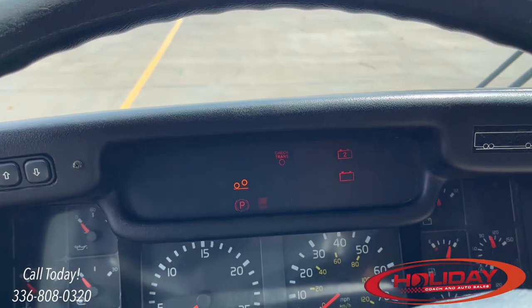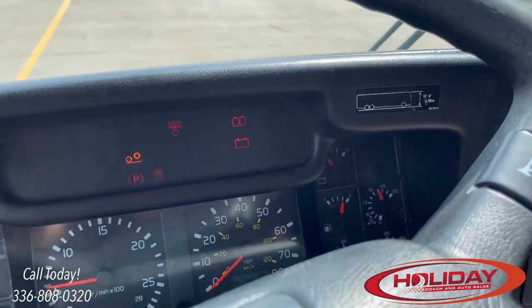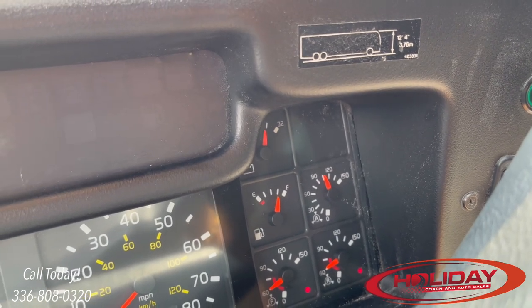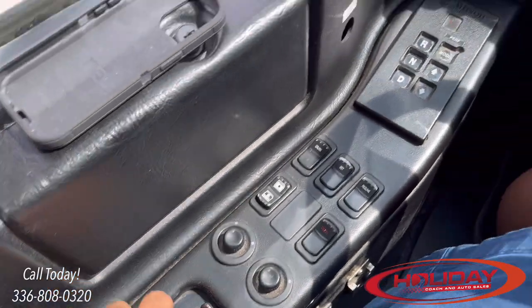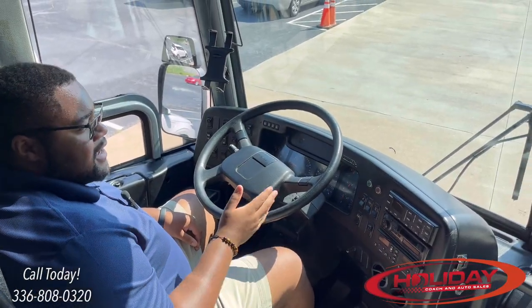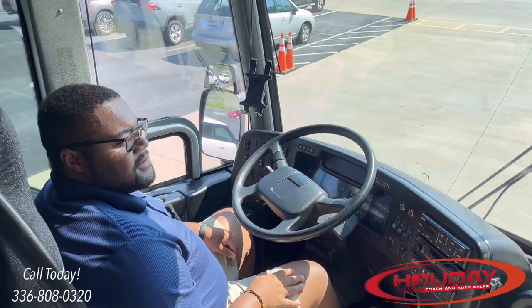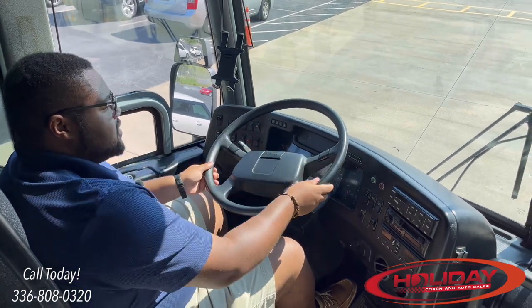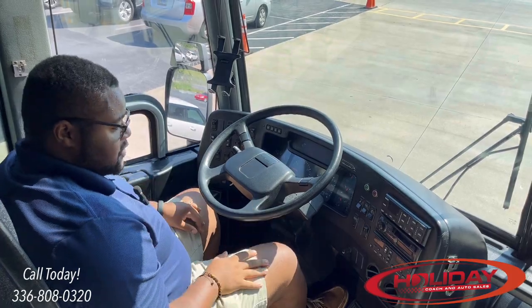Push the spring brake back in and make sure it doesn't stick. Fire the coach back up — you can hear the low air warning buzzer going off. With your foot on the brake and parking brake set, put it in drive, go forward a little bit, and hit the brakes. Make sure the coach didn't pull to the left or the right, and that it didn't shake when you applied the service brake.